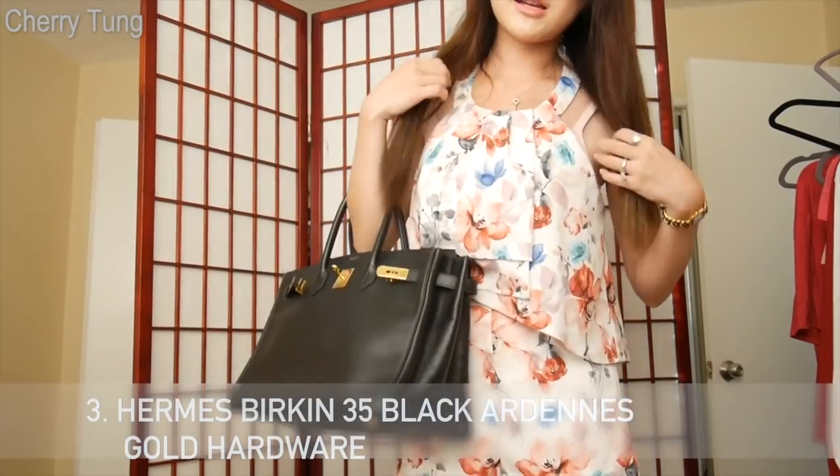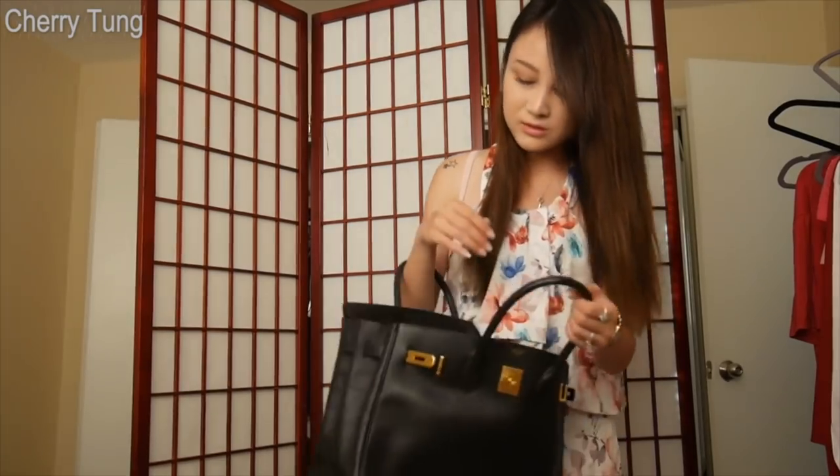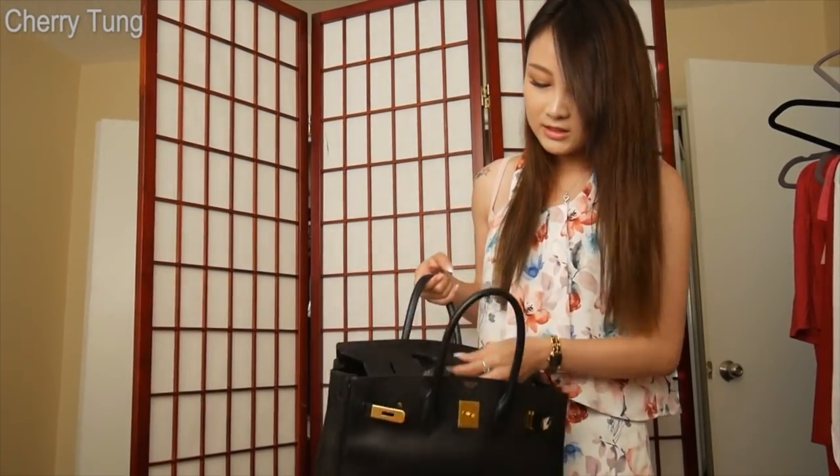Number three is my Hermès Birkin 35 in black with gold hardware, in Ardines leather. I had to let this one go because it is actually my first Hermès Birkin. I was so excited when I received it — I thought I'd hit a next-level milestone in life — but honestly, receiving it wasn't really that different; it's just a bag. Long story short, I sold it because the size just did not work for me. I was too naive to think that my 5'3" figure could hold a 35 bag without being drowned by it. I was wrong.